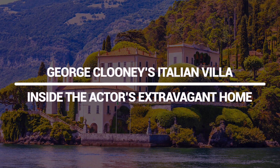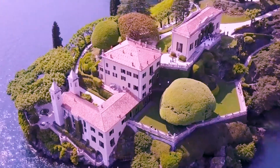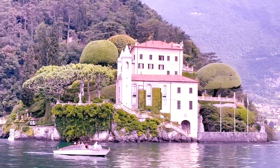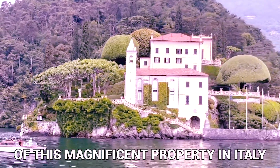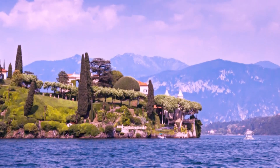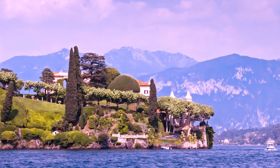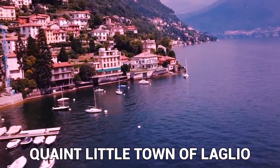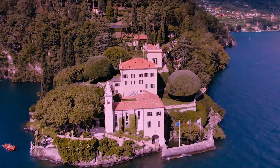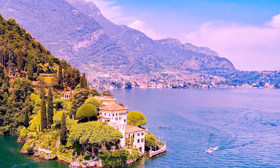George Clooney's Italian Villa: Inside the Actor's Extravagant Home. The interior of George Clooney's Italian villa is every bit as breathtaking as the exterior of this magnificent property in Italy. The villa can be found on the shores of Lake Como, which is well known for its breathtaking views of the surrounding mountains and its clear waters. It is located in the quaint little town of Laglio, known for its picturesque setting and delightful alleyways. In today's video, we will be seeing this villa from inside, so stay tuned till the end.